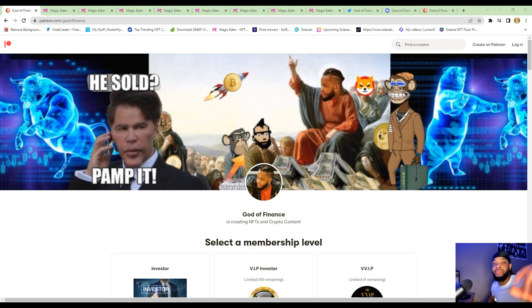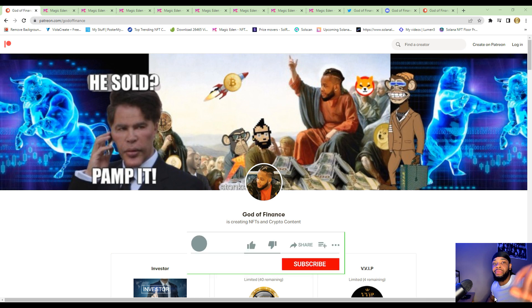Hey, this is God of Finance coming to you with another banger. Money doesn't sleep, that's why you stay awake so money doesn't sleep on you. Nothing in this video is financial advice, so before you make an investment, please do your own research. In this video I'll give you guys 8 undervalued Solana NFTs that have the potential to blow up. If you're new to the channel, make sure you like, subscribe, and hit the notification bell.